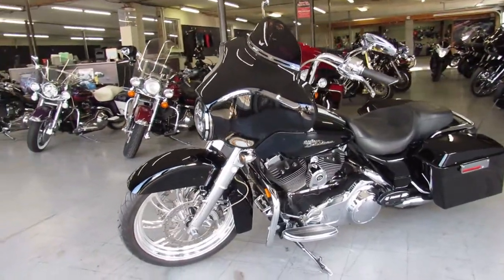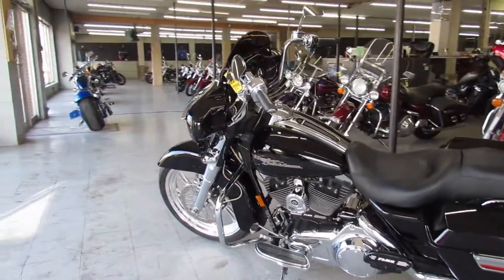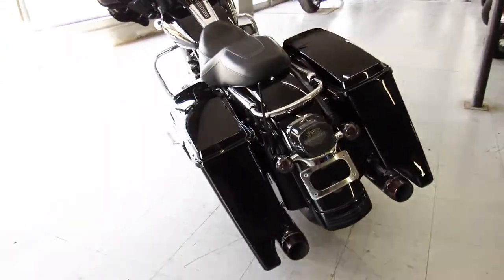21 inch custom mag wheel, extended saddle bags, mini 8 hangers, chrome front end, chrome switch housings, chrome levers and more, and another dual Reinhardt exhaust make this thing sound as cool as it looks guys. This is one sharp bike, comes with a vivid black paint.